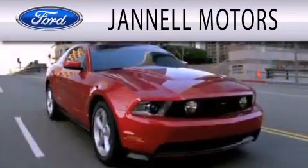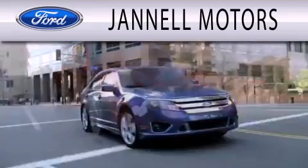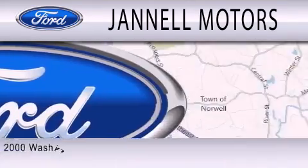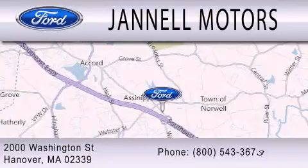Janelle Motors is dedicated to doing everything possible to ensure that the experience you have selecting your next vehicle is as pleasant as possible. We're located at 2000 Washington Street in Hanover.